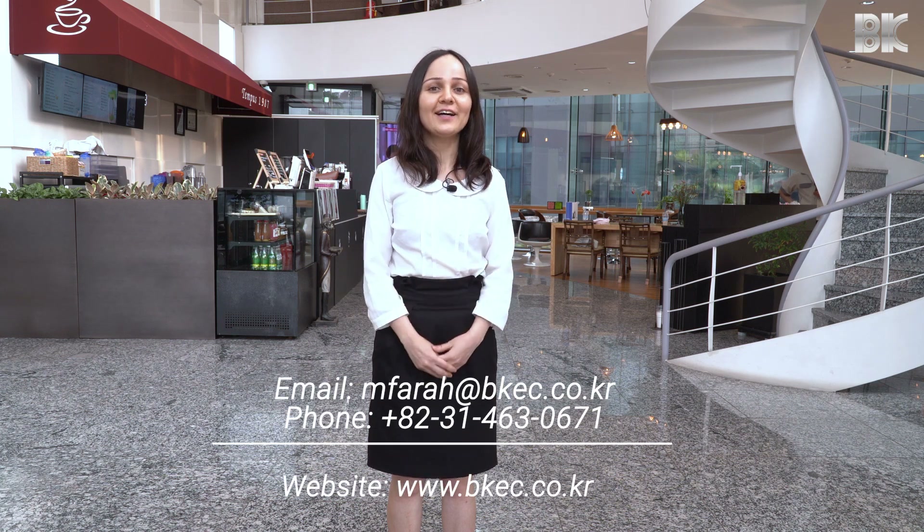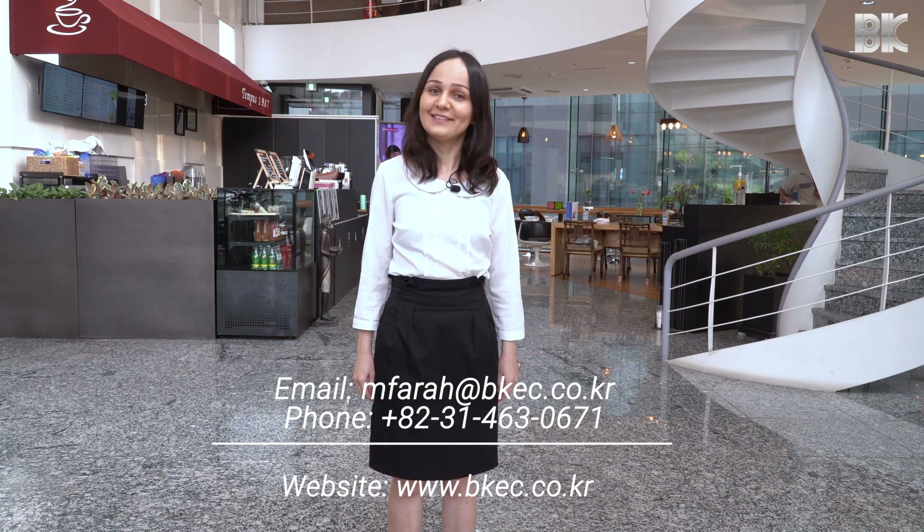Thank you so much for joining me today on this virtual tour of BK Electronics. If you have any questions or would like to visit us, feel free to contact me by email or phone. Until next time!